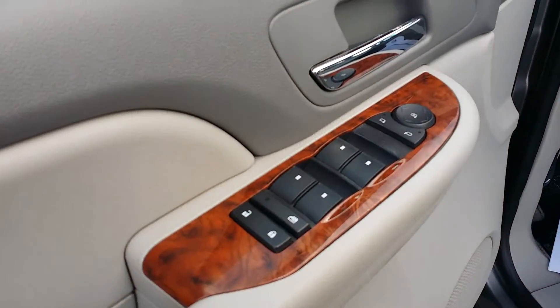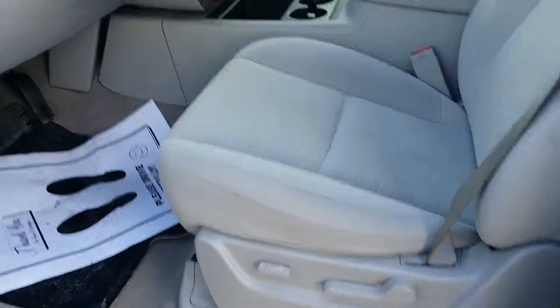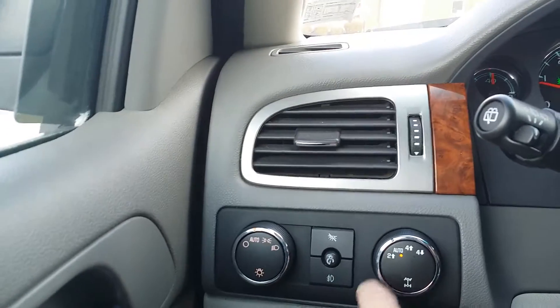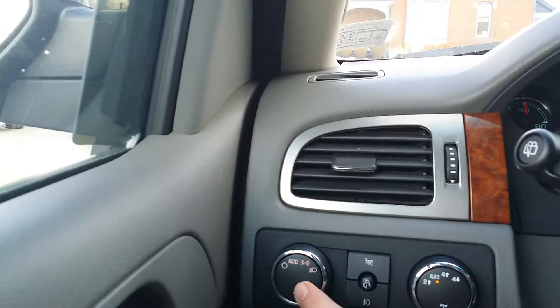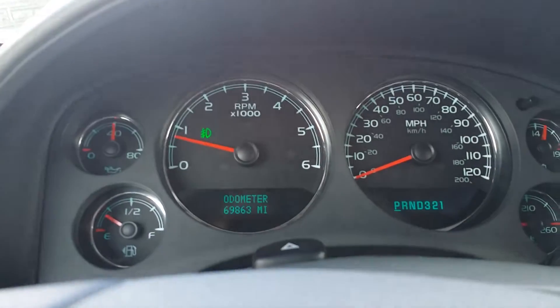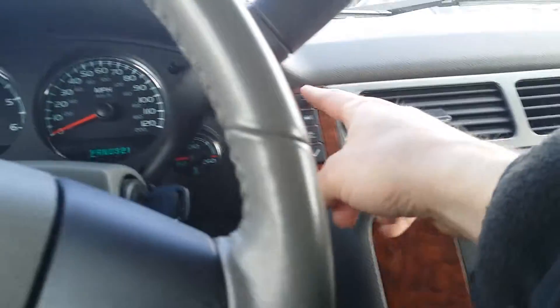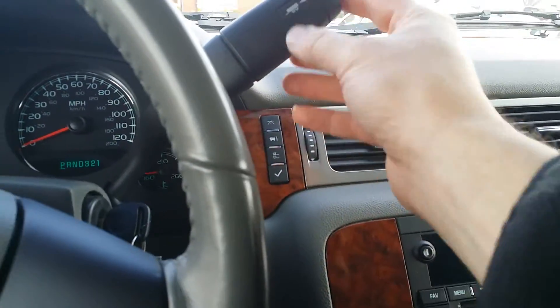Let's take a look on the inside. You've got your window controls, side view mirrors, power controls, and the seat. Here's your four wheel drive — high and low, auto, and two wheel drive. Your fog lamps, dome lights, headlamps. 69,863 miles. There's your cruise control right there, your hands-free, volume control, CD player, driver information buttons, and your trailering right there.